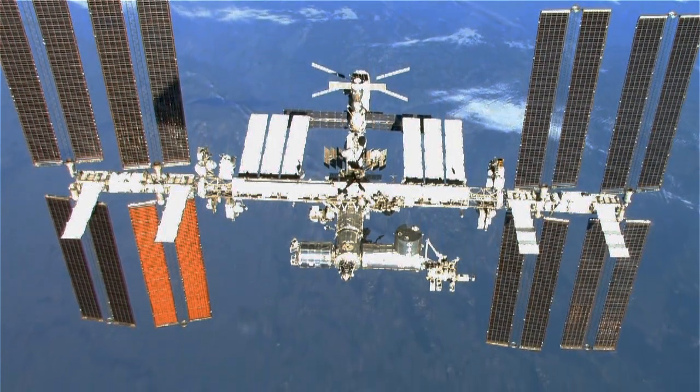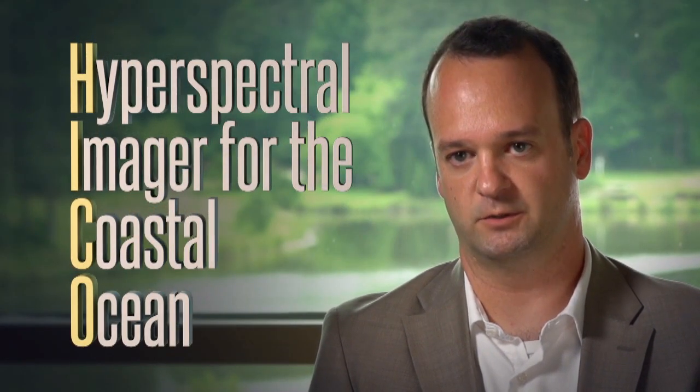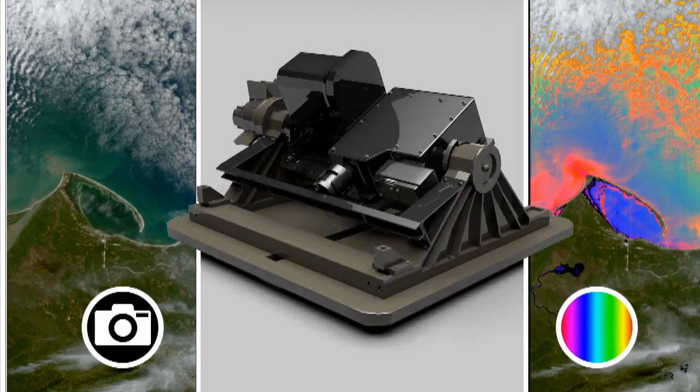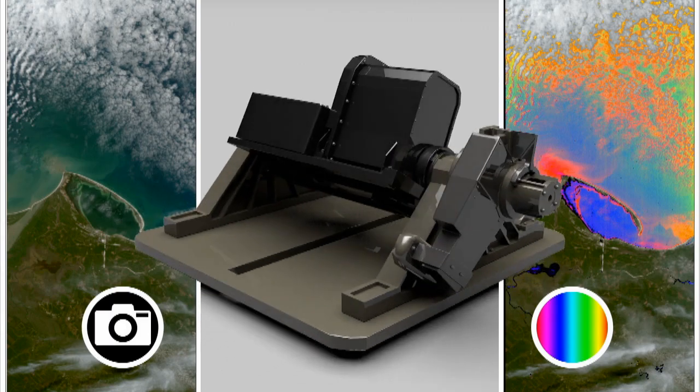We've been fortunate enough to make use of a sensor on the International Space Station called HICO, which stands for the Hyperspectral Imager for the Coastal Ocean. HICO consists of two instruments: one is a camera, and the second instrument is a spectrophotometer, which actually gives us the spectrum of light leaving that water.